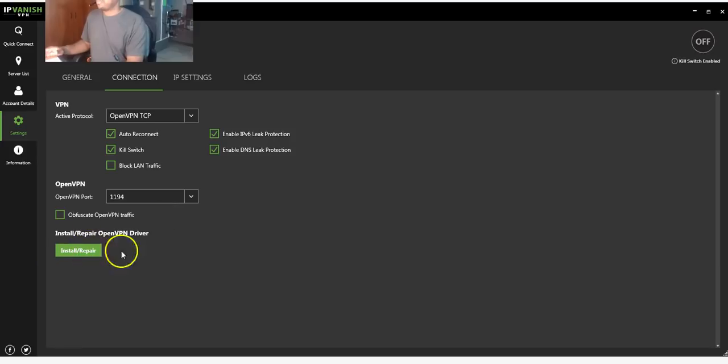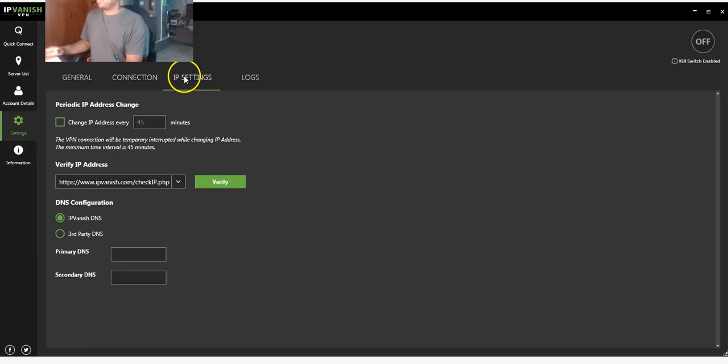Also make sure you enable both leak protection options down here — that's just a safety precaution. Leave the port the same. In the IP Settings tab, you can change your IP address every 45 minutes — that's personal preference, mine is unchecked. To verify your IP address you can go to IPVanish.com/check-IP or visit whatismyip.com. And your logs — no one needs to see those, that's between you and you.